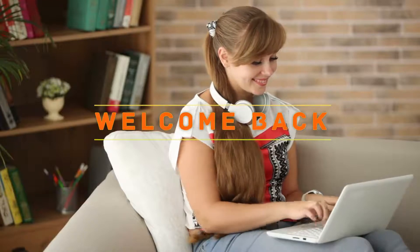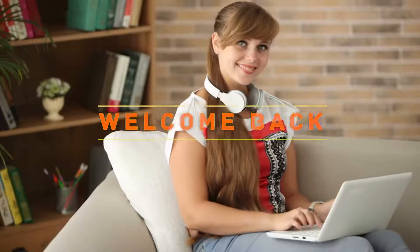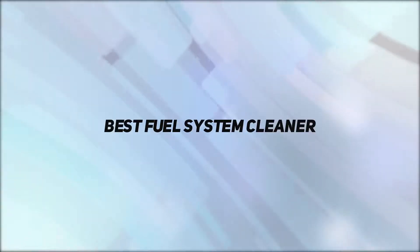Hey, welcome back to my channel. In this video, I'm going to talk about the Top 5 Best Fuel System Cleaners.